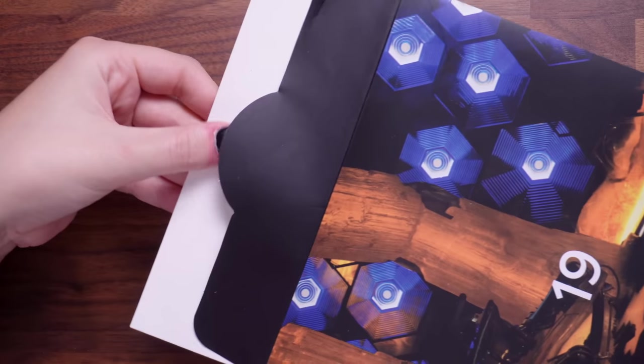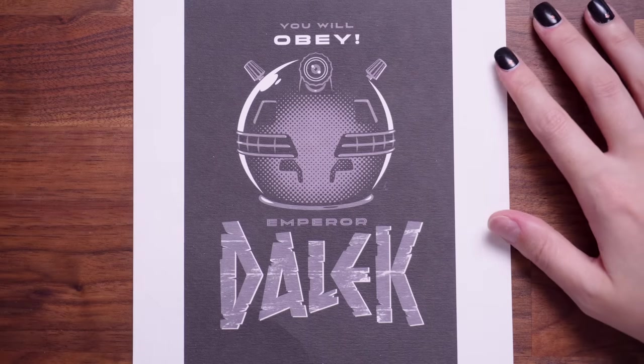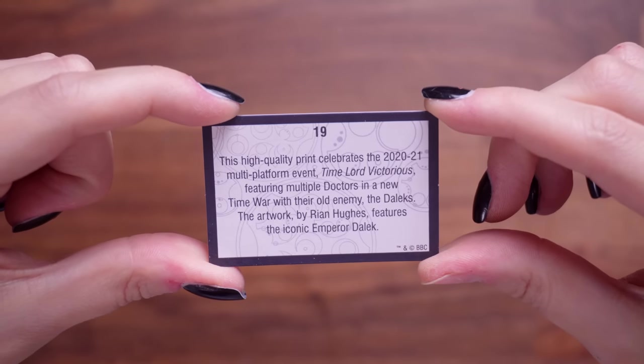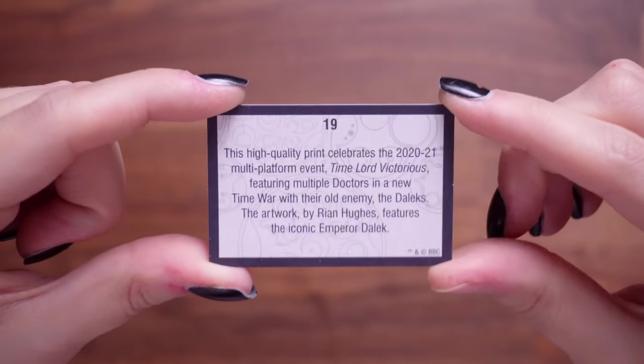Number 19 was one I put aside for later — it's some sort of artwork in an envelope, on really fancy paper. It's a print — oh, now that is a nice print, a gorgeous print. This is the Emperor Dalek. It says: you will obey. The cardstock is really nice. The card says: this high-quality print celebrates the 2020 to 2021 multi-platform event Time Lords Victorious, featuring multiple Doctors in a new time war with their old enemy the Daleks. The artwork by Ryan Hughes features the iconic Emperor Dalek.